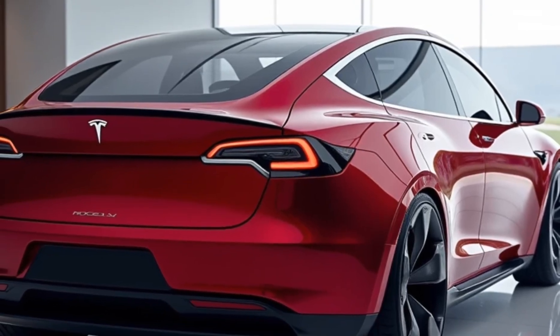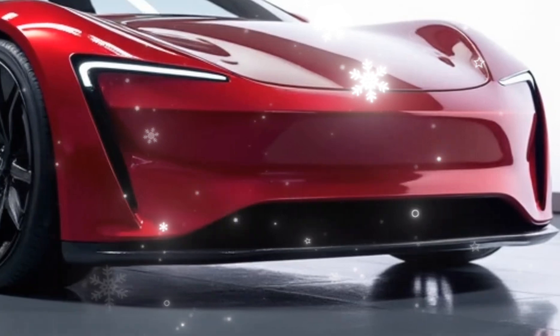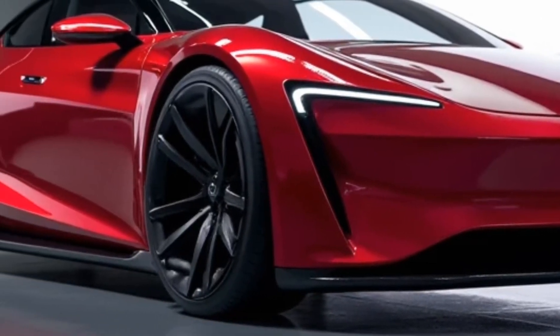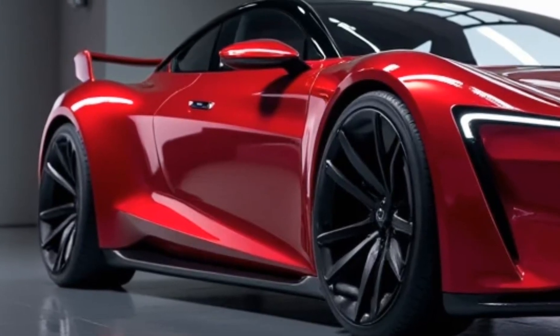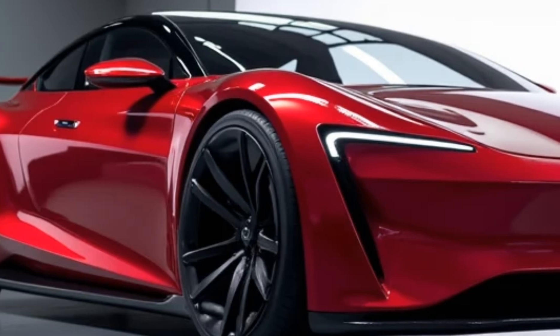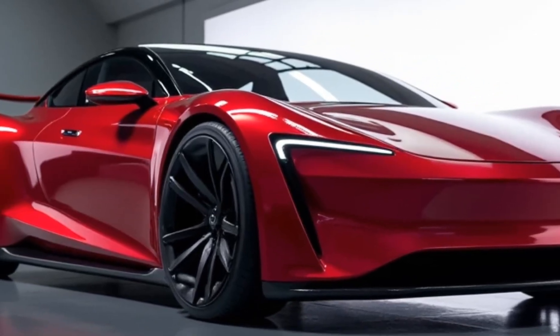The Model V offers a choice of battery configurations, with the top-tier option providing an impressive range of up to 450 miles on a single charge. Tesla's advancements in battery technology have also improved charging speeds — using Tesla's latest V4 Superchargers, you can add up to 200 miles of range in just 10 minutes, making long road trips more convenient than ever.